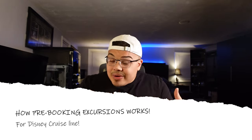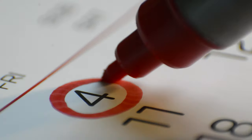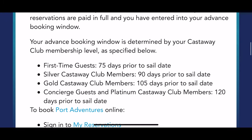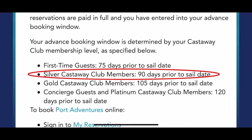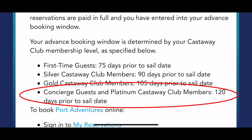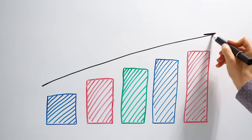I first want to set you up with how you are able to book your excursions and activities in advance. You're going to be given a booking window determined by your Castaway Club membership level. For first-time guests, it's 75 days prior to the sail date. Silver members get 90 days, gold members 105 days, and concierge guests and platinum members get 120 days. The more cruises you book through Disney, the higher your membership level.